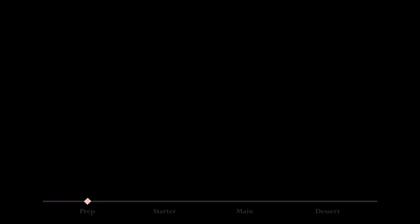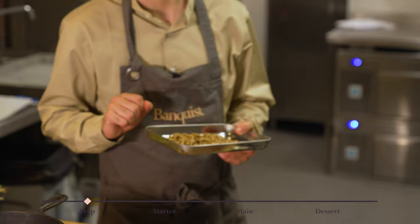I'm just going to place the walnuts in the oven at 180 degrees for about six minutes.